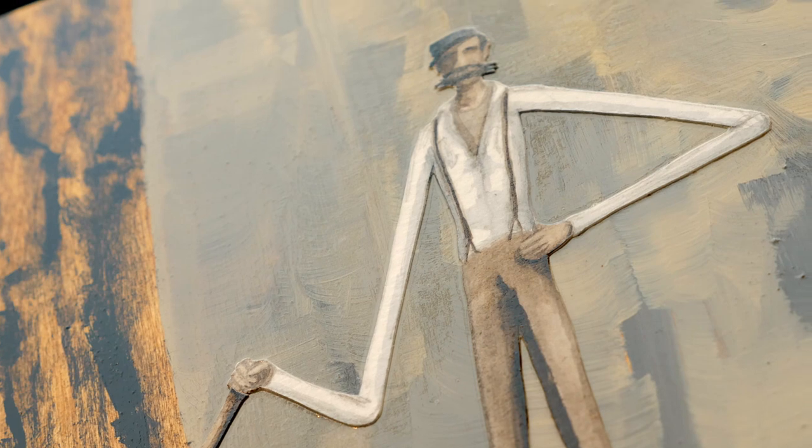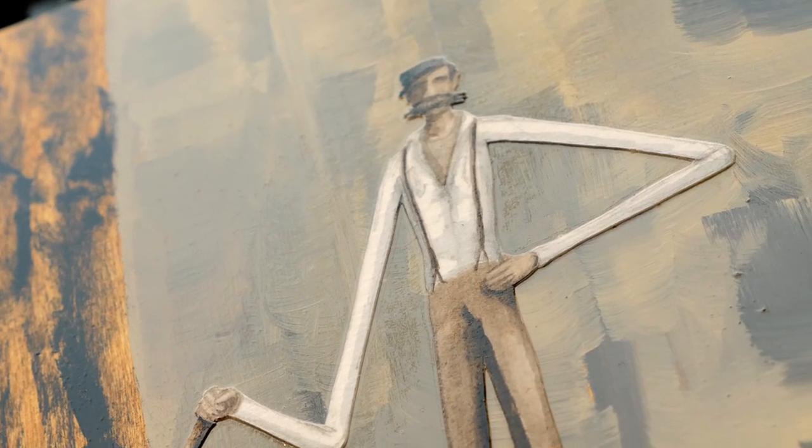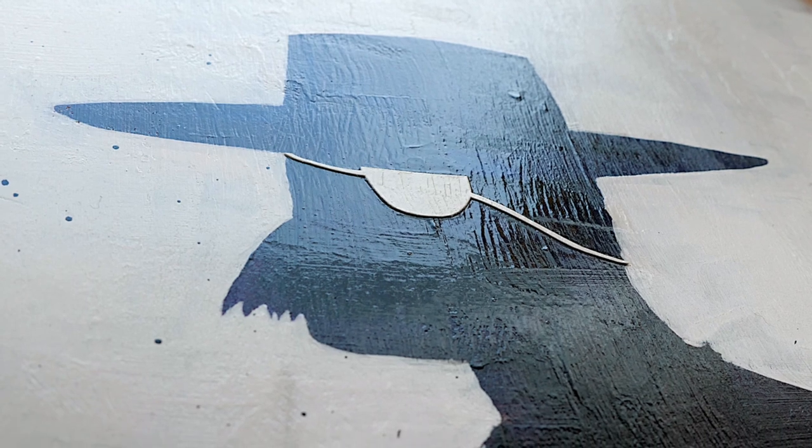In my opinion, it brings it to life in a new way and it's surprising to the viewer — it just offers a fresh take on our collective past. I work primarily on wood and I let the wood grain show through, and that's part of the composition.